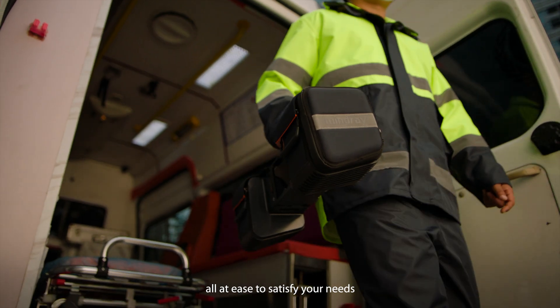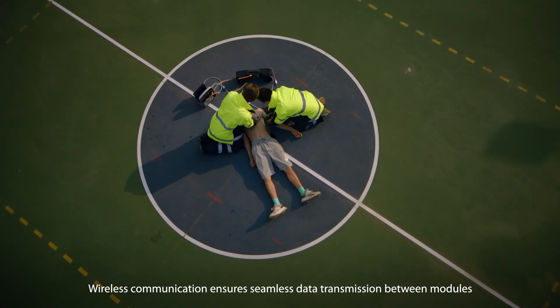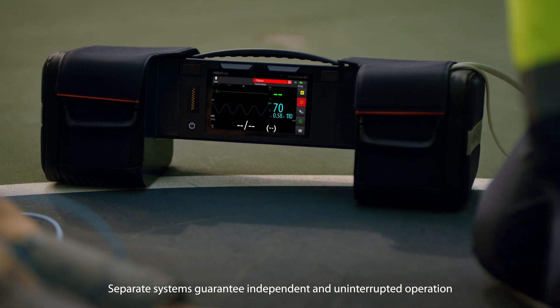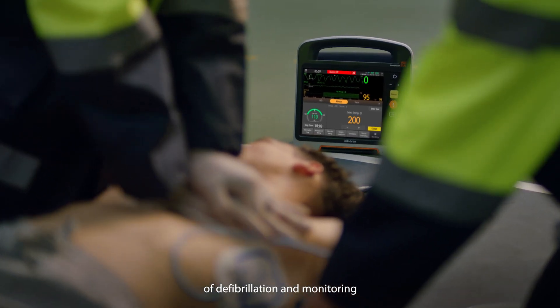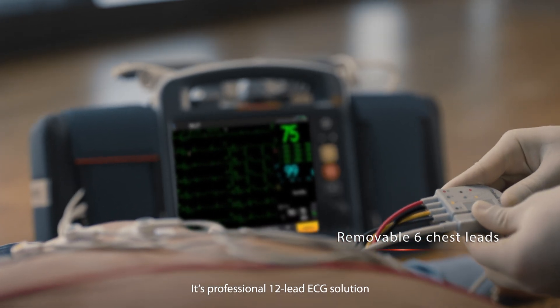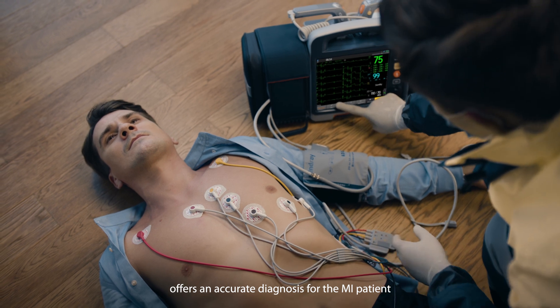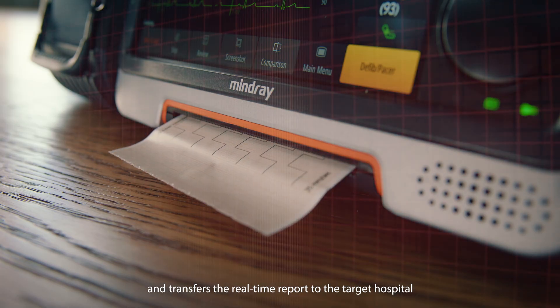Wireless communication ensures seamless data transmission between modules, while separate systems guarantee independent and uninterrupted operation of defibrillation and monitoring. Its professional 12-lead ECG solution offers an accurate diagnosis for the MI patient and transfers the real-time report to the target hospital.